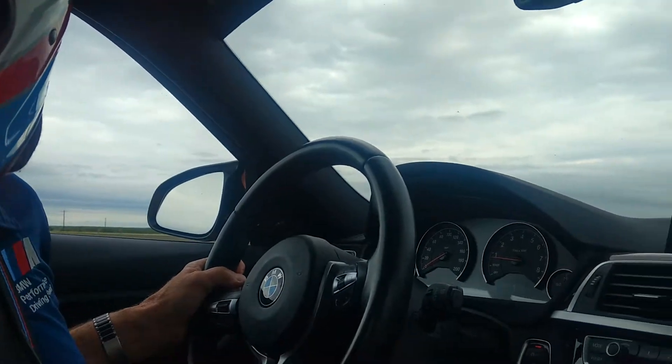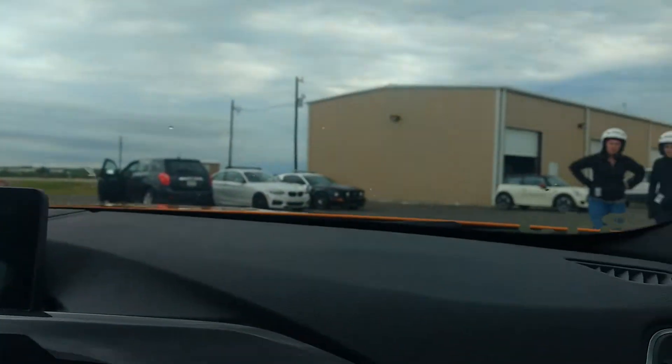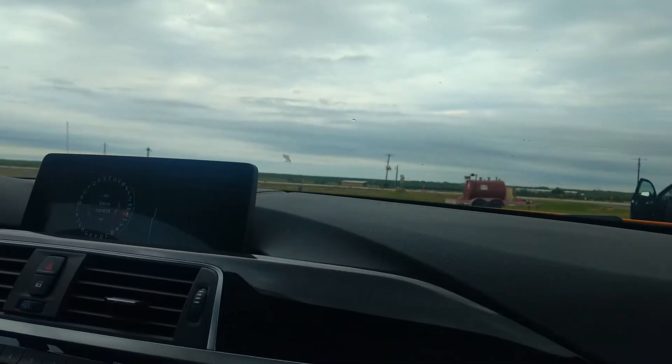Are y'all good? I'm good. Okay, we'll make sure you got that helmet on. Got through both sides, both loops — he's got it. All right then, guys.